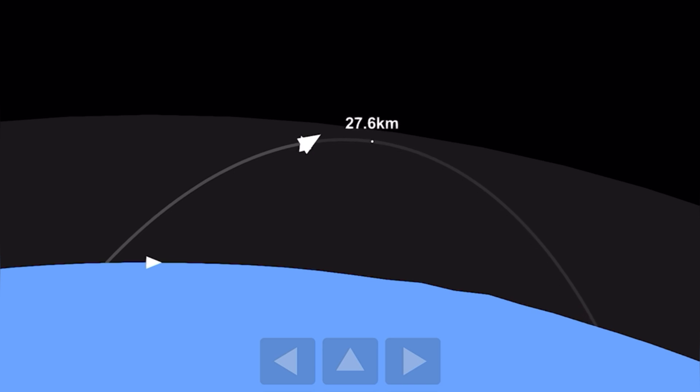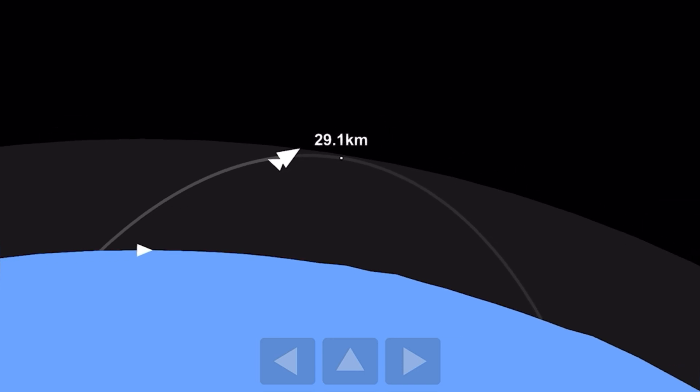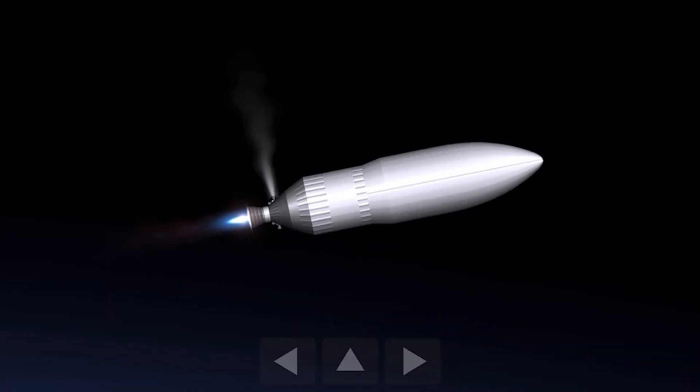You might have also noticed some thrusters there on the second stage. That is because the Vulpix engine on the second stage does not have gimbal capabilities; therefore it requires those thrusters for attitude control. Everything is going well on the flight so far. The vehicle is close to breaching Earth's atmosphere.